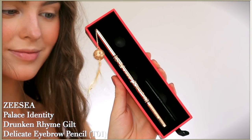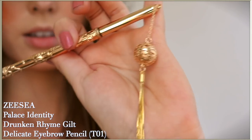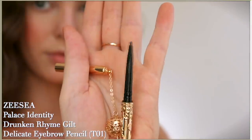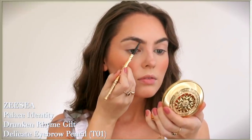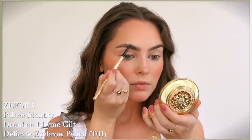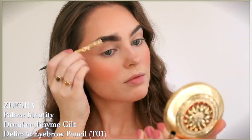For brows, let's fill in with the Palace Identity delicate eyebrow pencil. Look at this circle detailing - it reminds me of my favorite pair of earrings I got from Croatia. For the shape I'm working with my natural brow, but I do like to bring the head of the brow up a bit higher, which helps straighten out the arch for a youthful appearance. I create upward strokes at the head and then work with the tail strands sweeping outwards and upwards. I love that this has a spoolie to blend in.